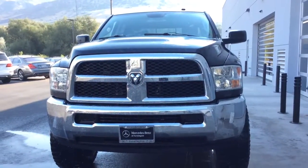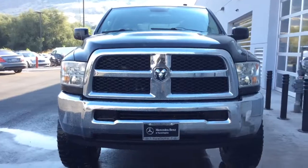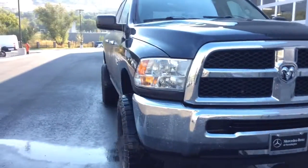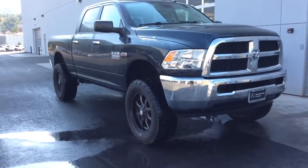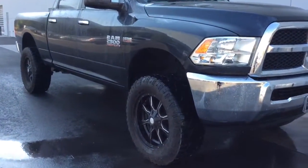Hi, this is Jessica with Mercedes-Benz of Farmington. I wanted to send you a quick video of the Ram 2500 being fired on. We just got it in, so it is going through a full service and inspection currently, but it is a gorgeous truck.